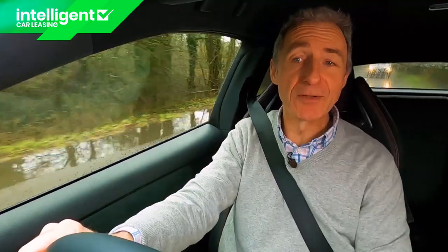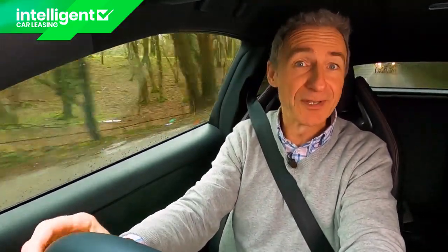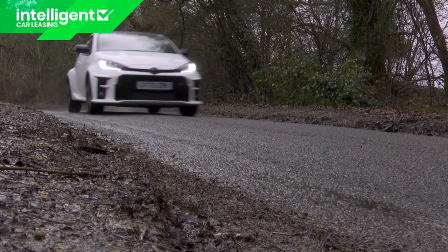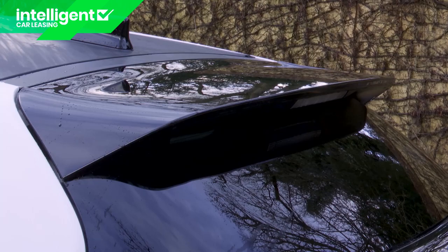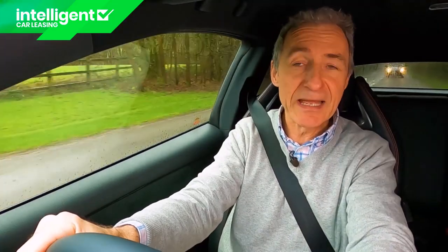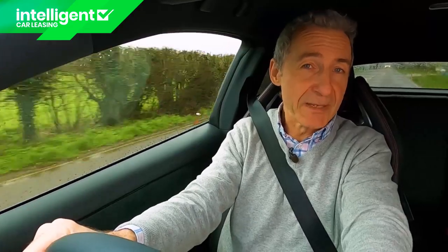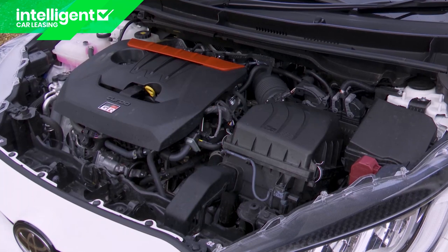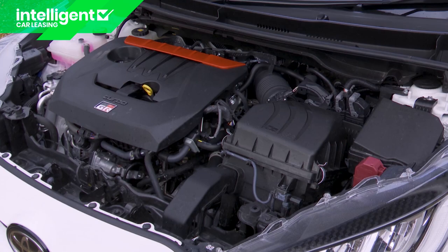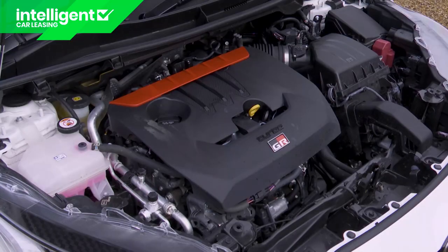If you're buying this car you won't give two hoots about fuel economy and CO2 emissions — but for reference, you'll probably be averaging about 25 mpg in regular use, providing you don't continually floor the thing. The drag coefficient is 0.35 Cd. The official WLTP efficiency figure is 34.3 mpg on the combined cycle, meaning regular replenishment of the 50-litre fuel tank, while the official WLTP emissions return is 186 grams per kilometre of CO2.